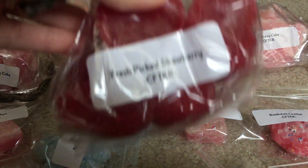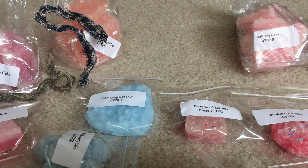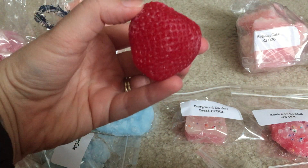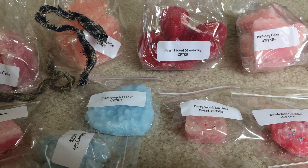Next is the infamous Fresh Picked Strawberry — I had to try this one. Everyone raves about it and she usually restocks it in larger quantities. It smells so good — it literally smells like a real strawberry with a sweetness added to it. The detail on this one is so cool; I just want to take a bite. They're kind of large so I might cut one in half rather than melt a whole one.